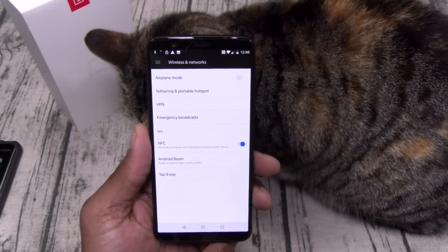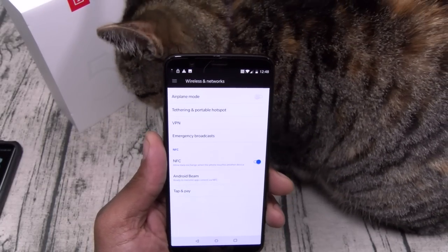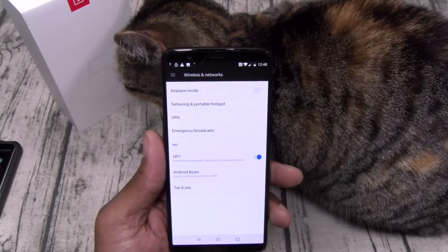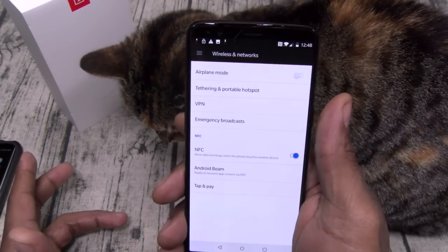One thing I do have to mention about the facial unlock — it's not the most secure in the world. It's not like the Galaxy with the iris sensor or Apple's Face ID, so that's why you can't use it for secure payments or logging into websites. It's more of a convenience — look how fast it is. That's the definition of convenience.